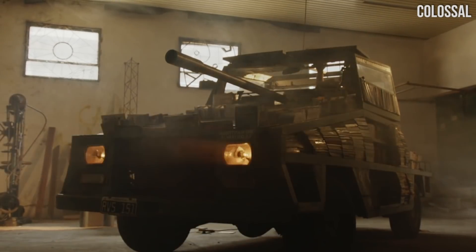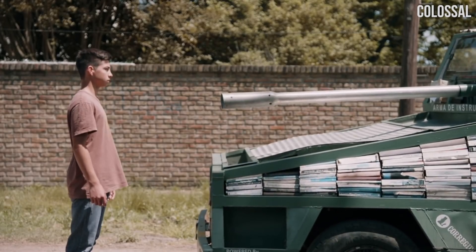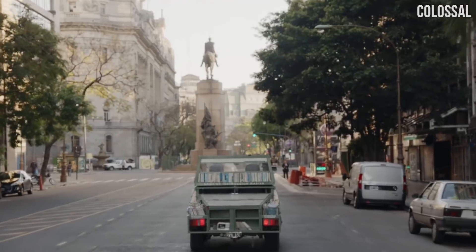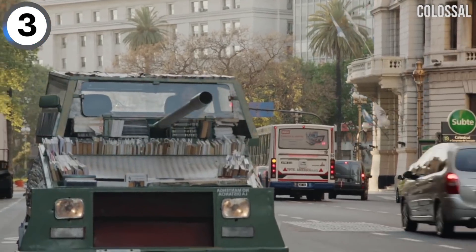A weapon of mass instruction, it's been called. This is a tank that is outfitted with books. The man who drives it hands out free books to people to encourage reading and education.